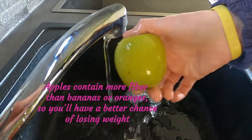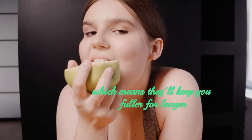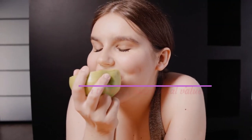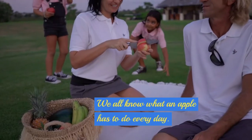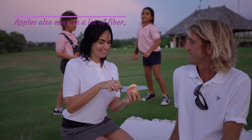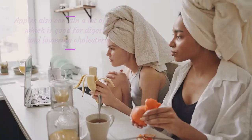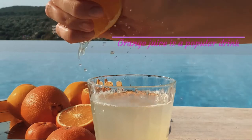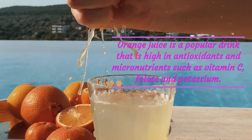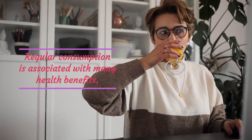Apples contain more fiber than bananas or oranges, so you'll have a better chance of losing weight, keeping you fuller for longer. In terms of nutritional value, they are both very good for you. Apples also contain a lot of fiber, which is good for digestion and lowering cholesterol. However, oranges are good if you are trying to boost your immune system. Orange juice is a popular drink high in antioxidants and micronutrients such as vitamin C, folate, and potassium.